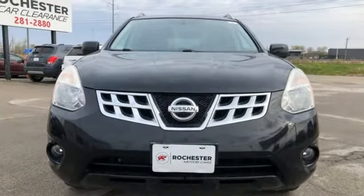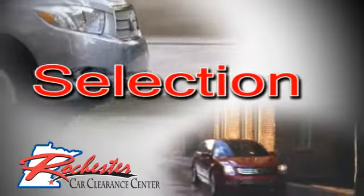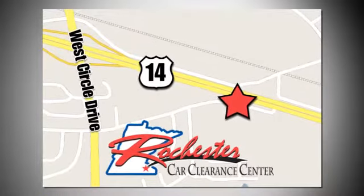Nissan, built for the human race. Take it for a test drive today. At Rochester Car Clearance Center, you get our best price, bottom line. We are conveniently located on Highway 14 West near West Circle Drive.